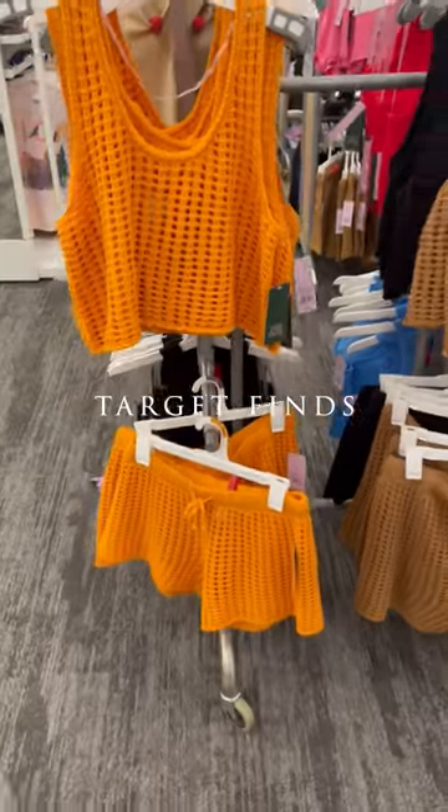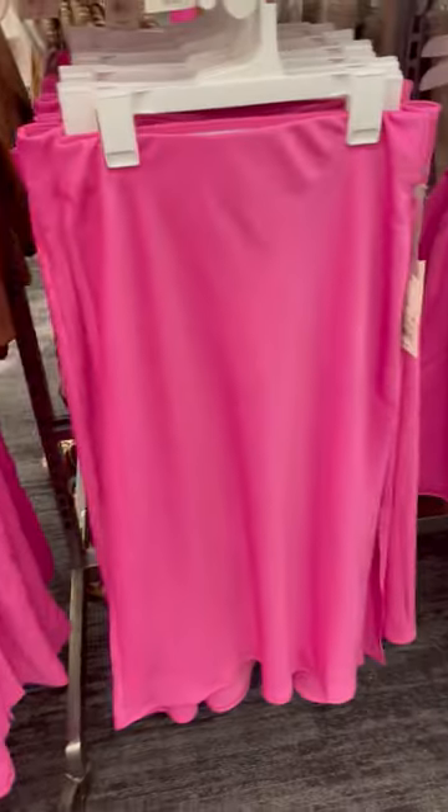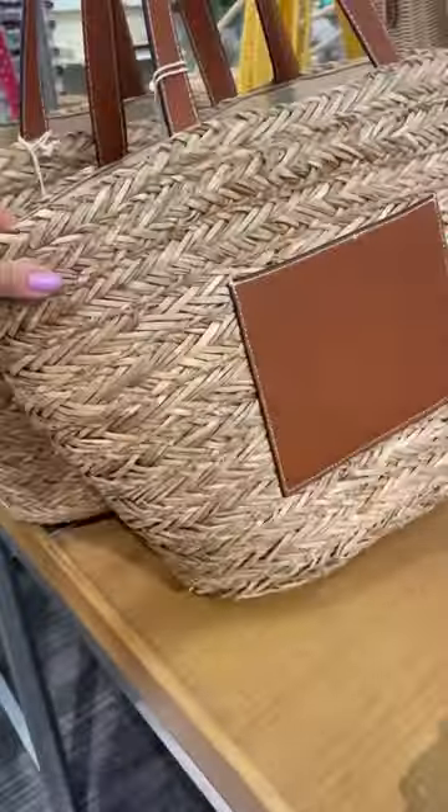I don't shop at Target at all, but the other day I checked their spring/summer collection and I was pleasantly surprised. They definitely have some cute stuff right now — you can find some statement pieces but also some basics for spring and summer.